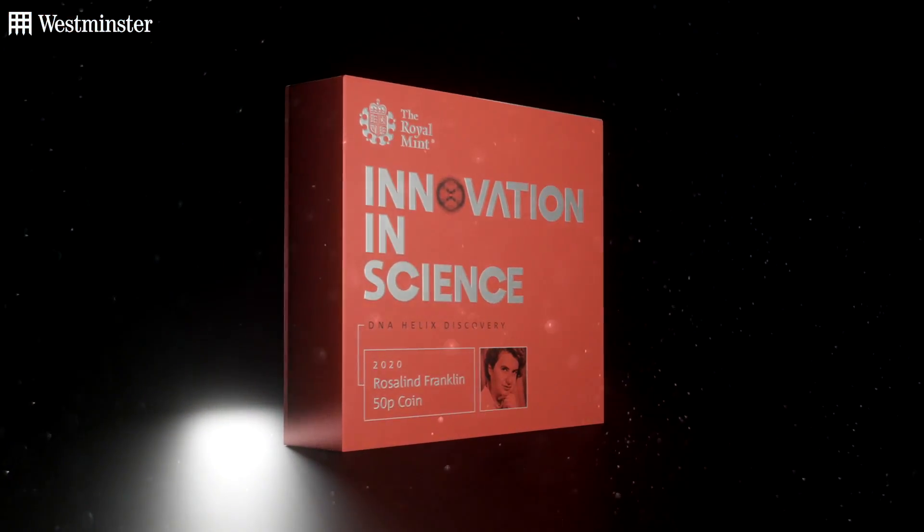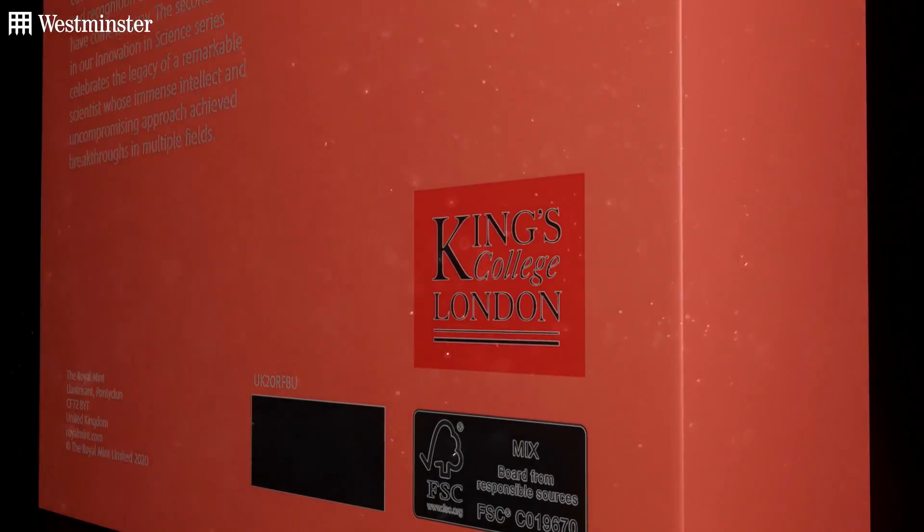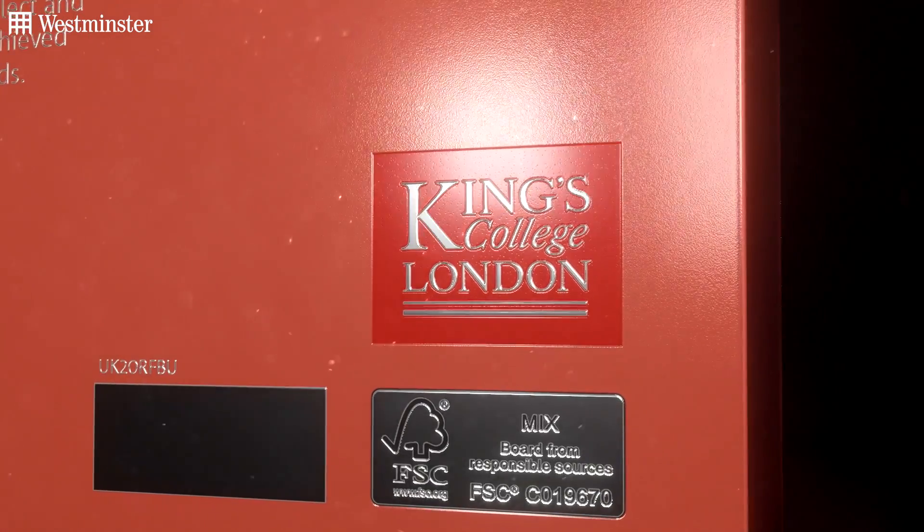A nice little fact about this 50p is that it was developed in collaboration with King's College London, which is where Franklin carried out her DNA research.